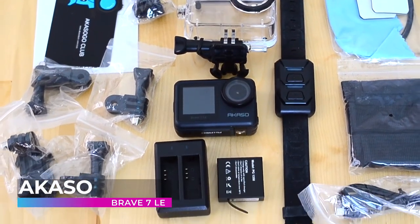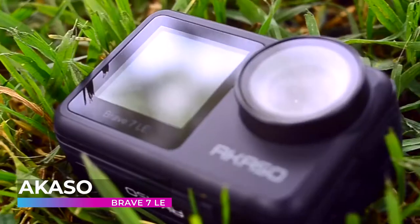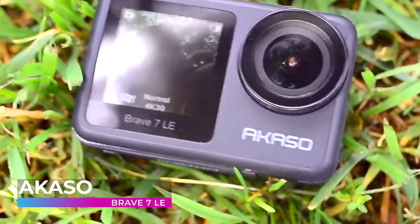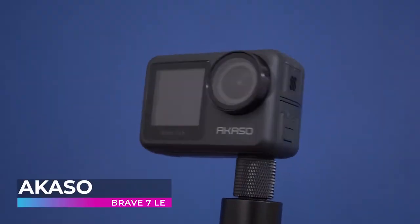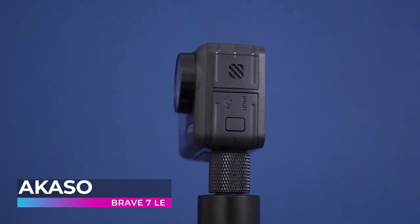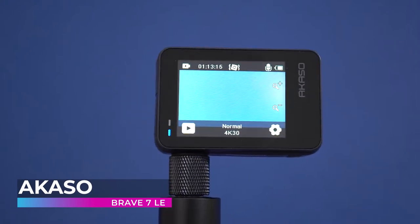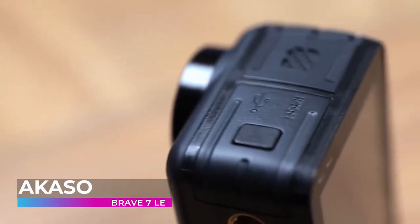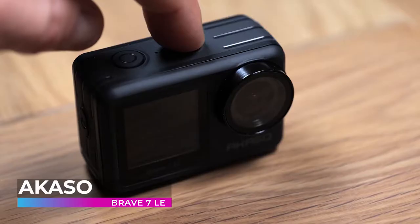When it comes to capturing action, you need to be able to closely monitor every shot. This is a breeze with the Brave 7. With its innovative dual-color screen design, you can change framing and monitoring views between back and front — especially the vivid front screen that can satisfy your selfie needs — and a 2-inch back touchscreen, making it incredibly easy to use.